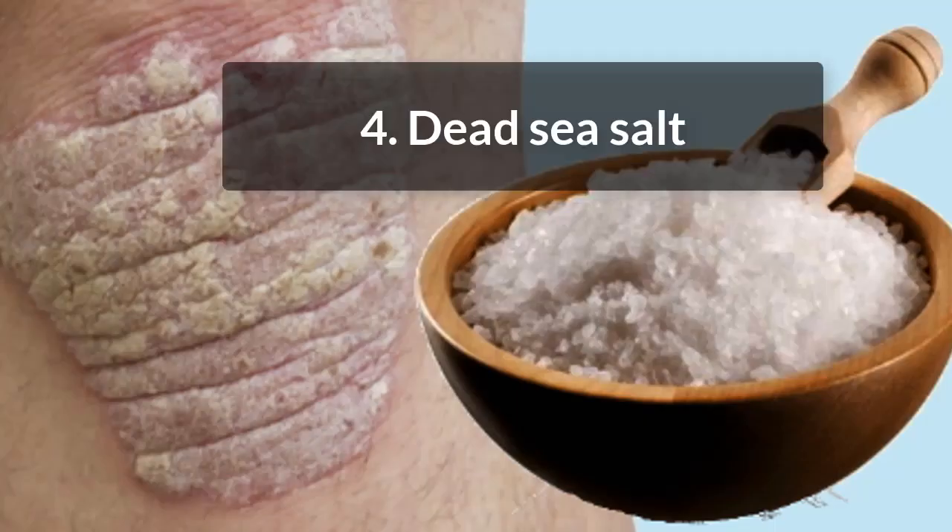4. Dead Sea Salt. Dead Sea salt is known to cure many skin diseases, and it is helpful with psoriasis too. It has a common soothing effect on the skin. Mix Dead Sea salt with warm water and soak your scalp in it for about 15 minutes. This can remove scales and ease the itching.